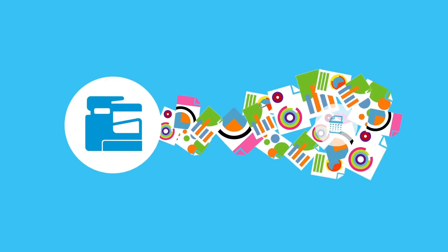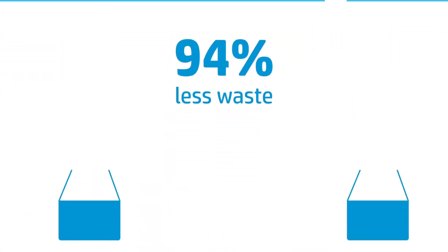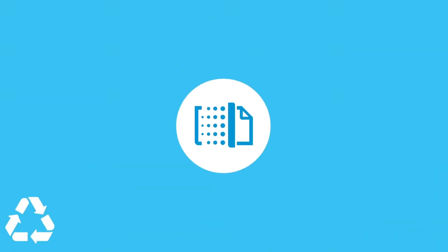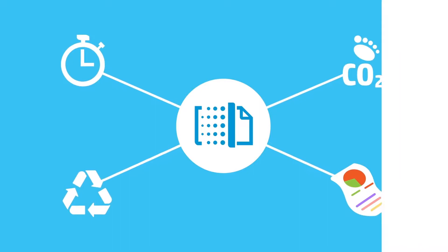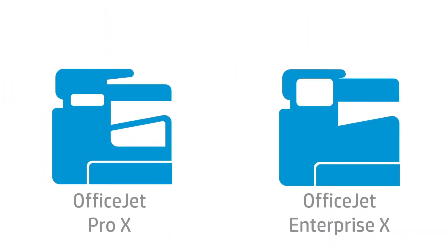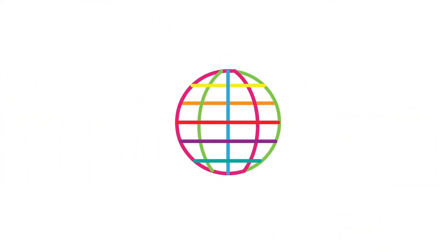HP Business printers with PageWide Technology produce up to 94% less supplies and packaging waste than comparable lasers. HP PageWide Technology ties all these benefits together, and the HP OfficeJet Pro X and HP OfficeJet Enterprise X printers meet some of the most rigorous eco-labeling requirements in the world. So while your bottom line is improving with crisp, vibrant, and affordable color, you'll reduce your impact on the environment too.